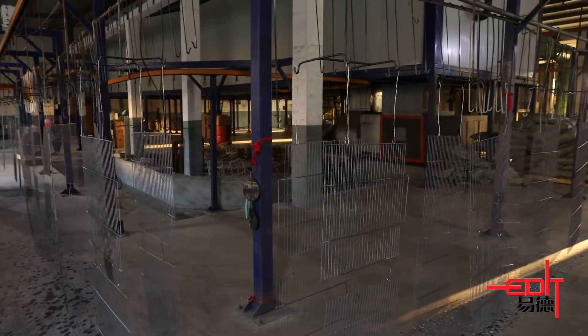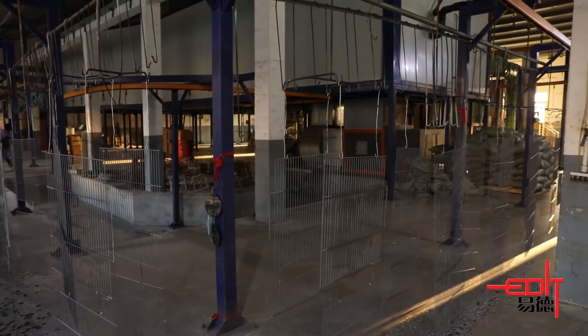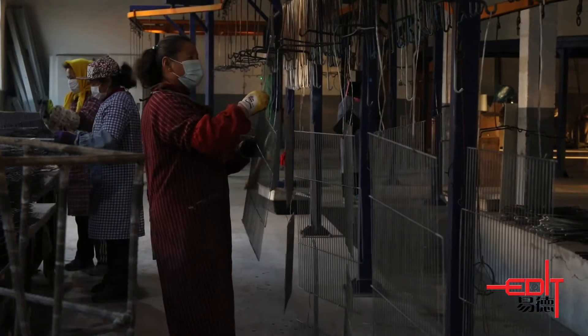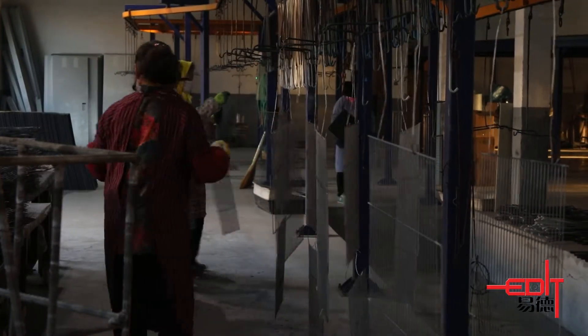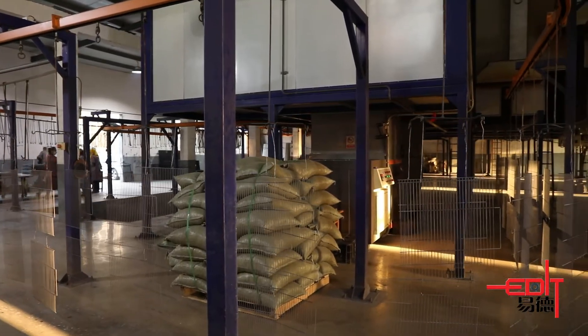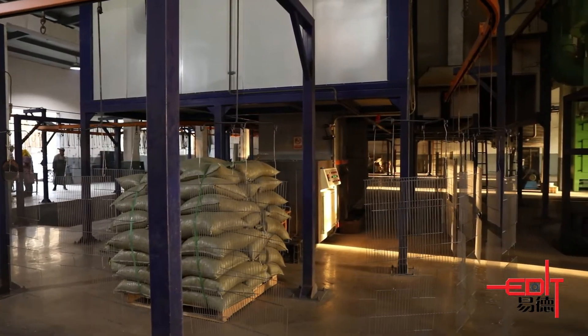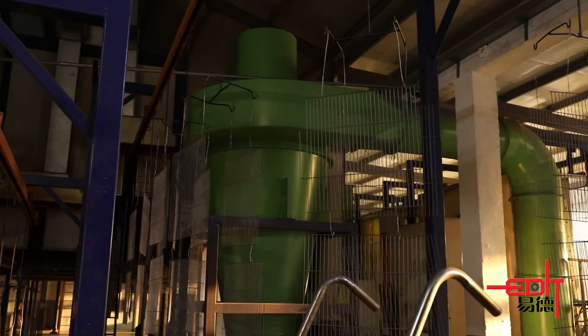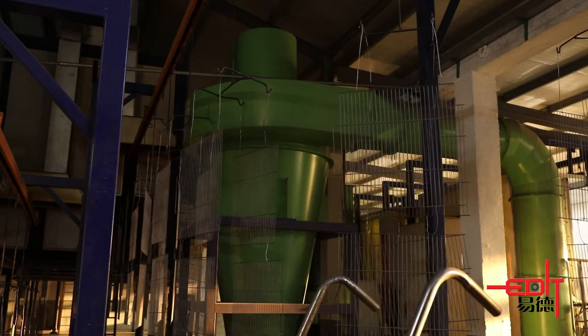A whole automatic powder coating line consists of the pre-treatment process, drying oven, powder spray booth, and curing oven. Dalian Ide's powder coating systems are designed analytically by our engineering department in order to provide efficient coating solutions with minimum operational costs.